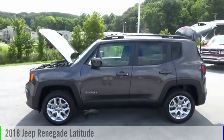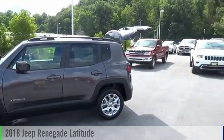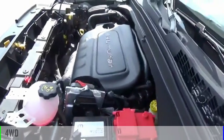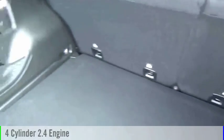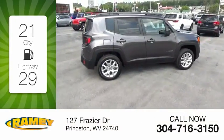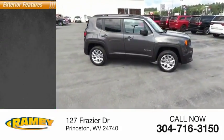Looking for the right vehicle? Check out the 2018 Jeep Renegade. This vehicle is powered by a four-wheel drive four-cylinder 2.4 liter engine — great fuel efficiency that saves you money by requiring fewer trips to the gas station.